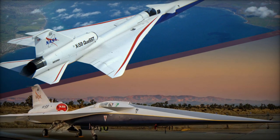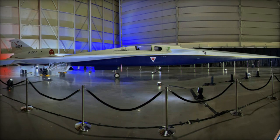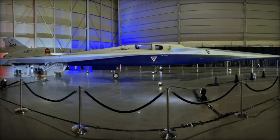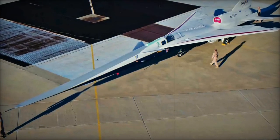The X-59 aims to overcome this challenge by minimizing the intensity of sonic booms, turning them into softer, less noticeable thumps that are barely perceptible to the human ear. The key to the X-59's success lies in its unique aerodynamic design.